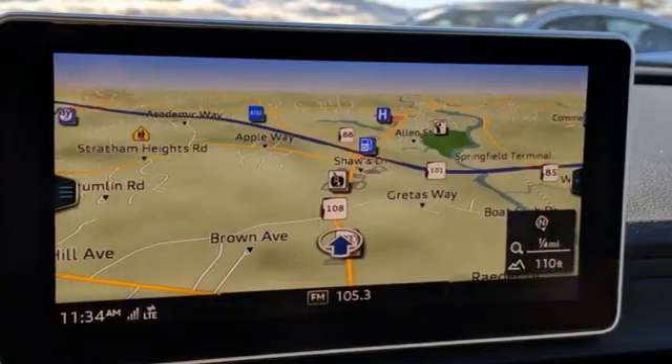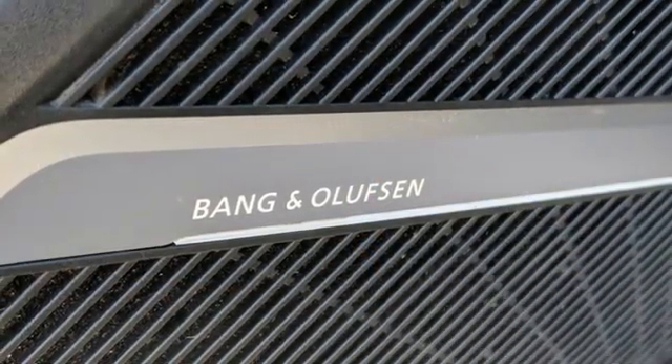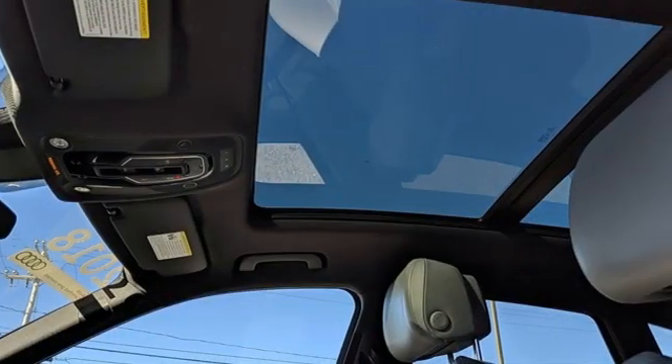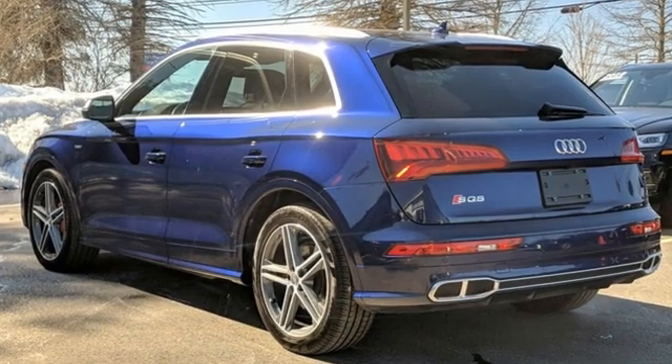Integrated navigation system. Refrigerated box located in the glove box. Front heated leather bucket seats. Streaming audio. Dual zone climate control. Wi-Fi hotspot. And integrated navigation system with voice activation.